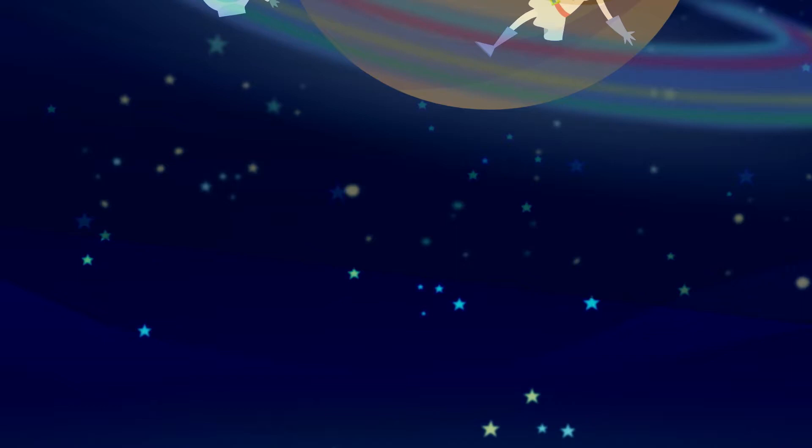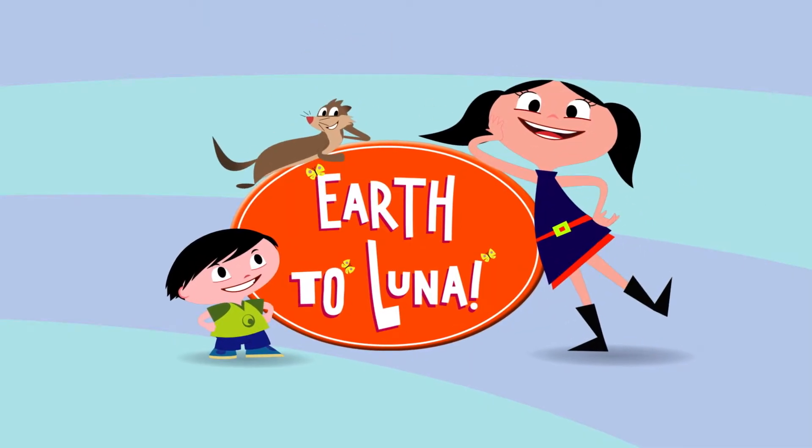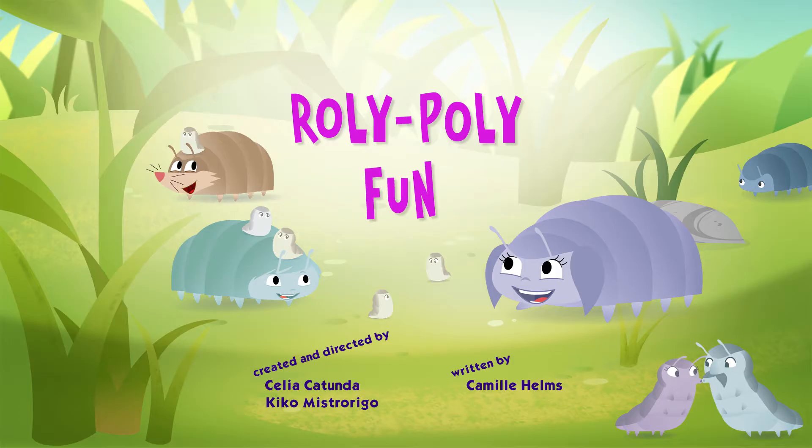La la la la la la Luna, Luna, Luna. Roly-poly fun.